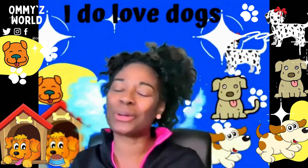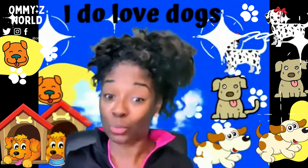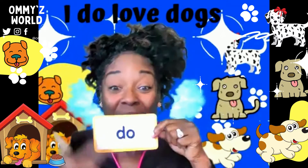Hello, boys and girls, and welcome to Ami's World. I'm Ami, and I am back with a new sight word. We have moved on to the letter D. So we have a letter D sight word, and that word is do.